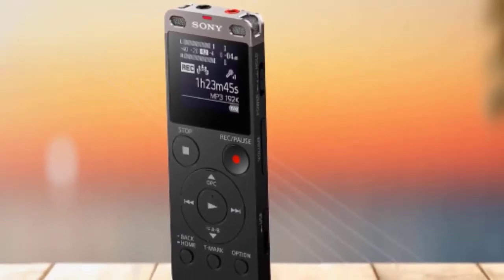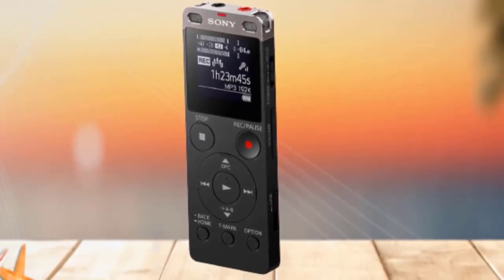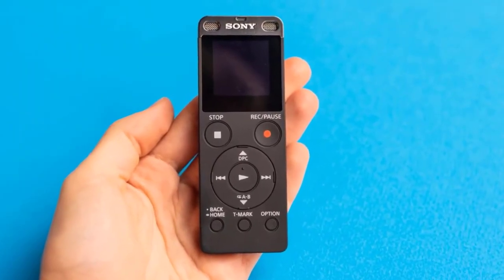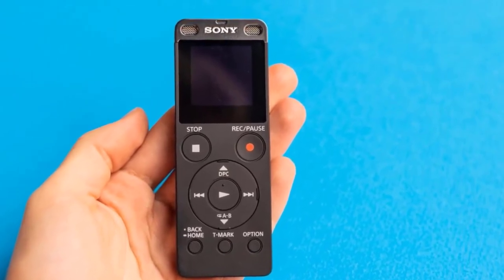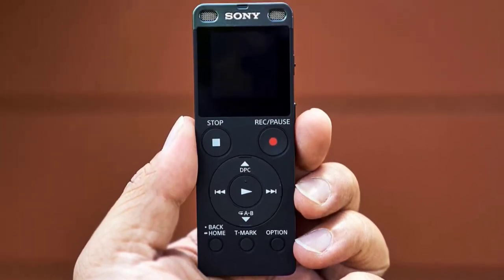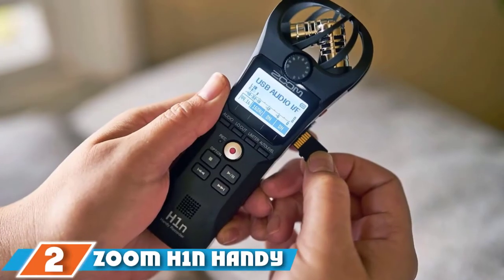The already impressive recording time is expandable via microSD up to 32 GB of total storage for nearly eight times the recording space. The backlit display adds quick access to the date, time, and current recording mode, while a built-in earphone mini jack offers private playback. Transferring files off the Sony is a snap, thanks to a built-in USB port that plugs right into both Windows and Mac computers.